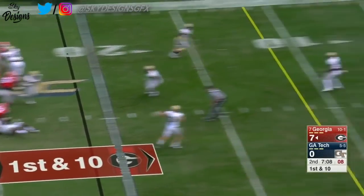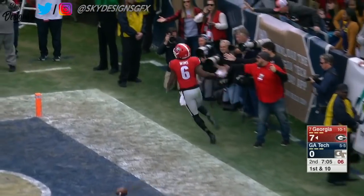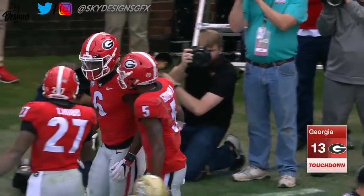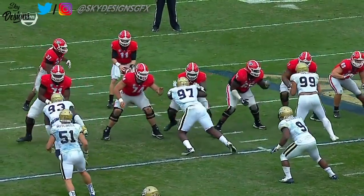Off play-action, wide open touchdown — Javon Wims. Run, run, run, then play action as you approach the red zone.